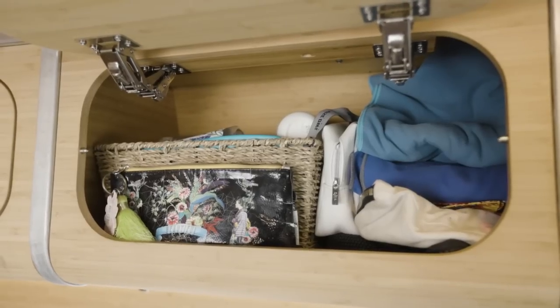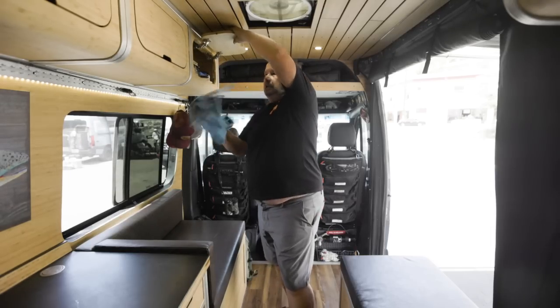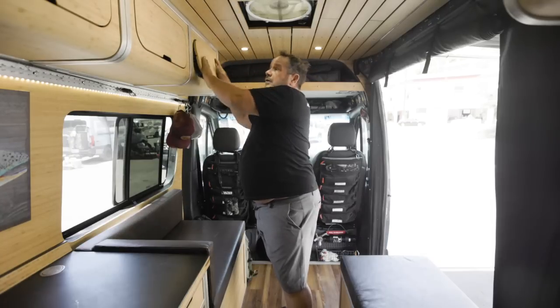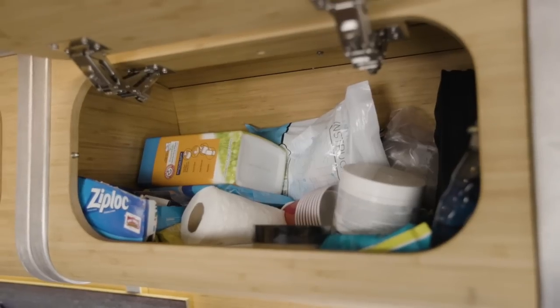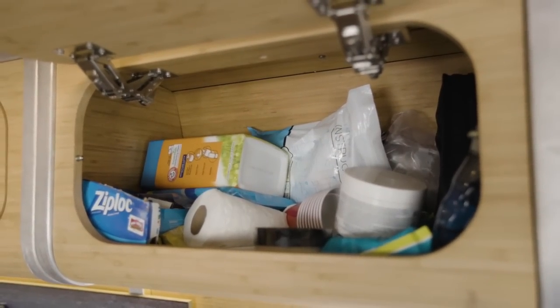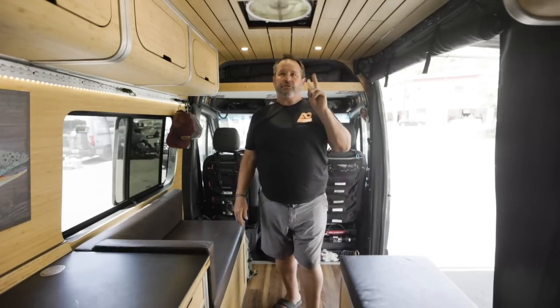The first cabinets have all our bathroom supplies — kind of essential. These quick-dry towels are a must-have; they dry super fast and dry you super fast. This one's kind of our ziplock bags backup, handy wipes, all that kind of stuff. The back ones — we have three for clothes; my wife gets two, I get one.